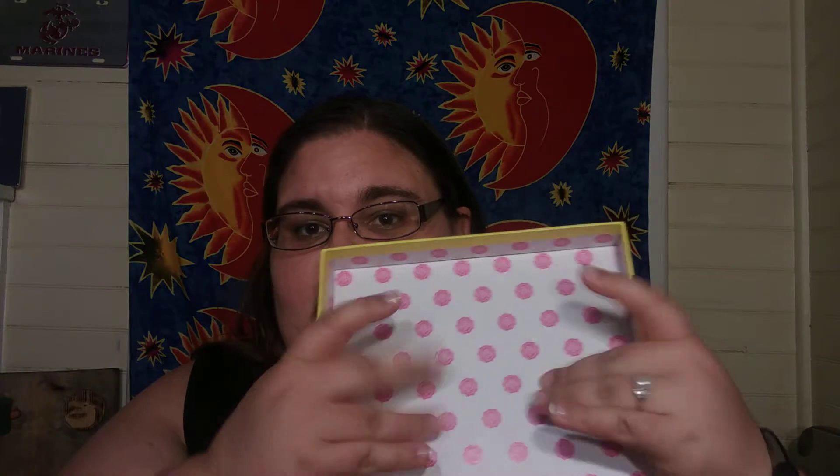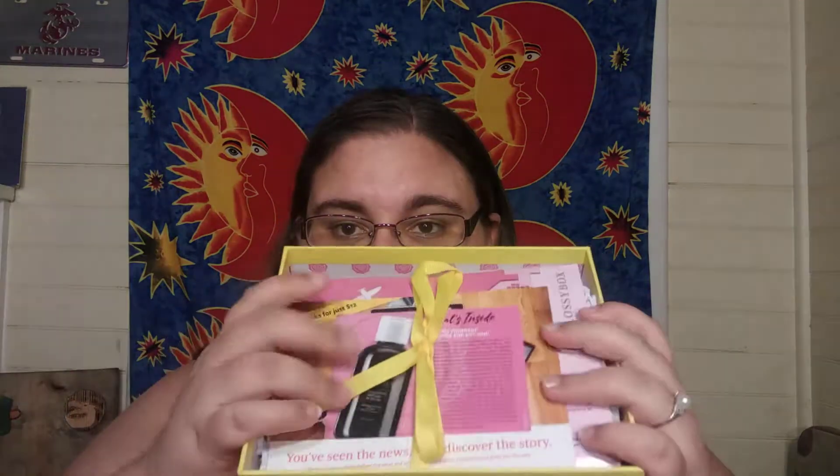That is so cute. So let's go ahead and open the box. Alright. So here's your Glossy Box logo on the inside, and then you have your little paper things.